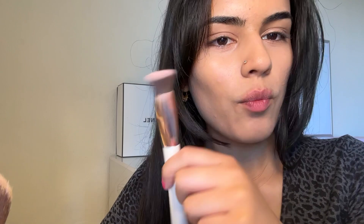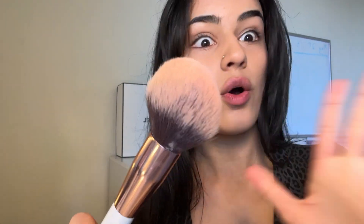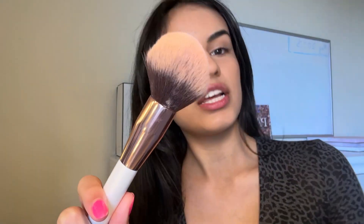Let me show you the brush I was using before for bronzer — I don't know what I was doing but it obviously wasn't working. That was my old powder brush, but a brush like this is amazing, I totally recommend it. It also looks so natural, so it's perfect.